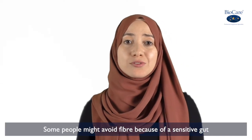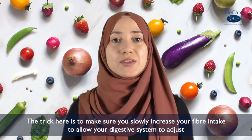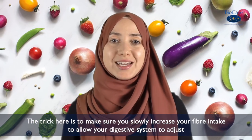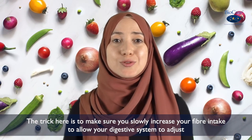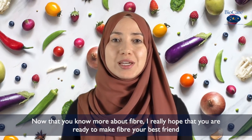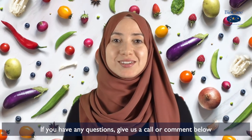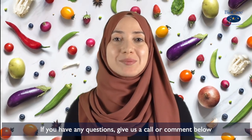Some people might avoid fibre because of a sensitive gut. The trick here is to make sure that you slowly increase your fibre intake to allow your digestive system to adjust. Now that you know more about fibre, I really hope that you are ready to make fibre your best friend. If you have any questions, give us a call or comment below.